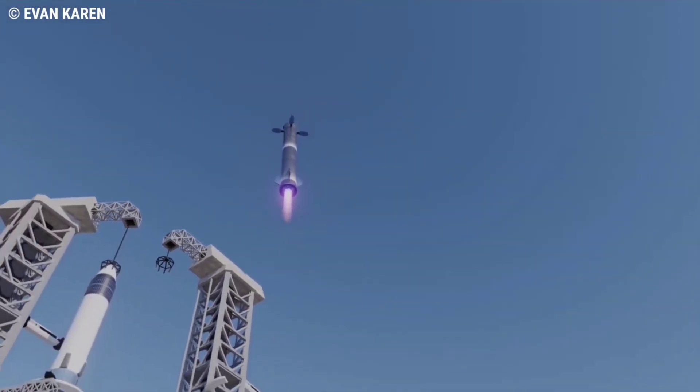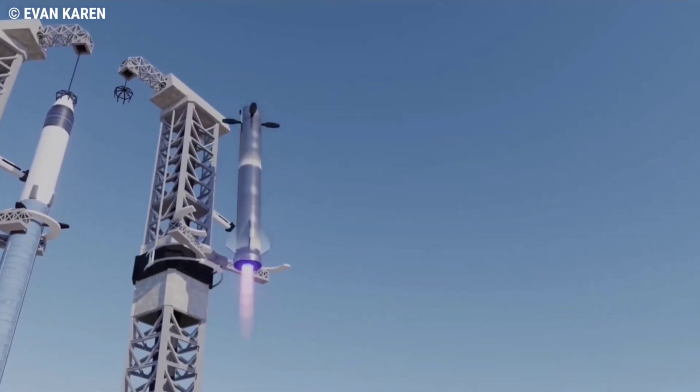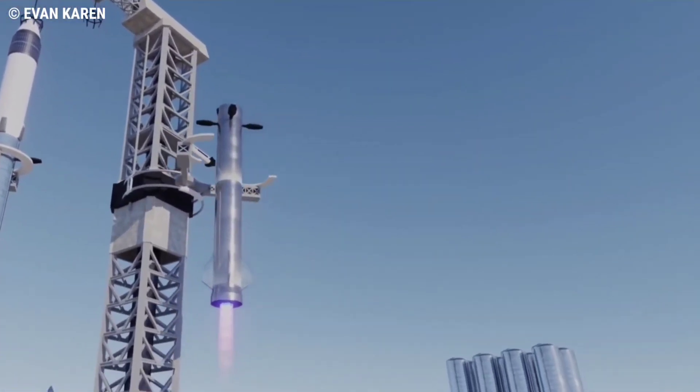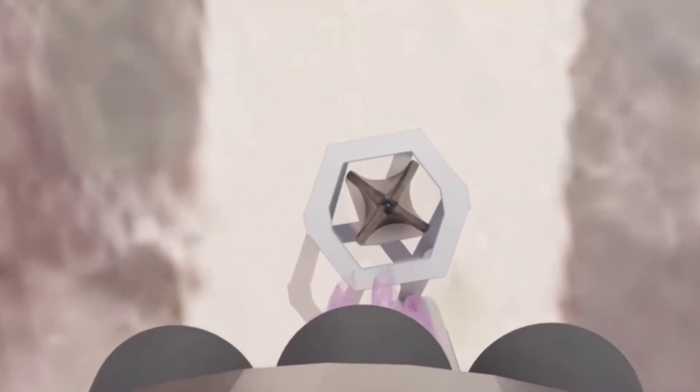No different than a hypothetical landing with legs, Super Heavy will still have to boost back to land, coast, and fire up several Raptor engines for a final landing burn — only landing on tiny handle-like hardpoints and giant moving arms instead of legs and a concrete pad.